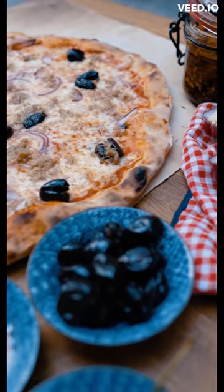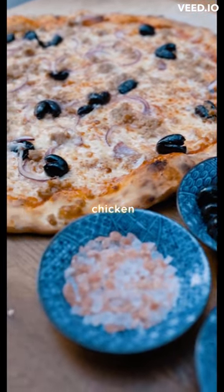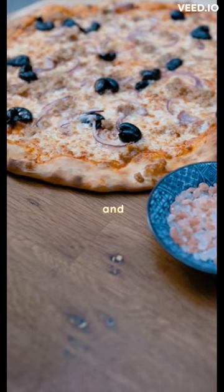On the other hand, Barbecue Chicken Pizza provides a delicious twist with its tangy barbecue sauce, shredded chicken, and melted mozzarella. It combines savory and sweet flavors for you.